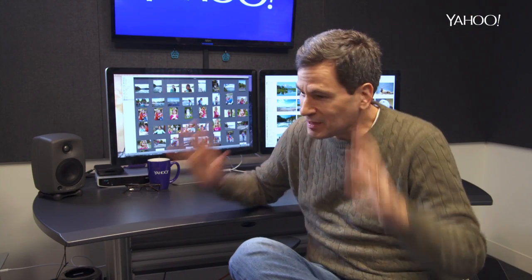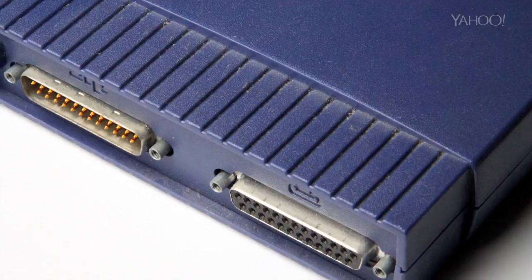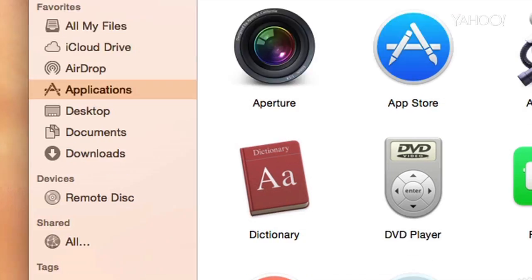Apple always does this. They kill their own children. They spend years getting us to use one of their technologies and then boom, they kill it off and replace it with something newer. The original iPhone connector, Firewire, the SCSI port, the SuperDrive, the original Final Cut Pro, the original iMovie. Well, don't look now, but Apple's about to kill off two more of its offspring: iPhoto and Aperture.